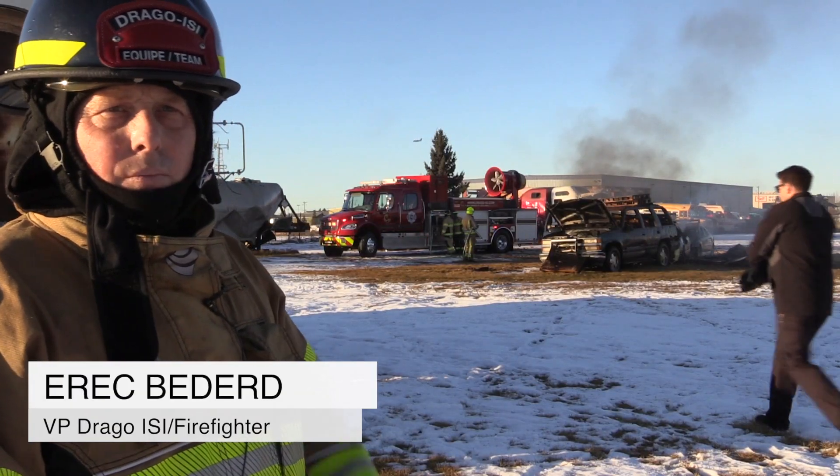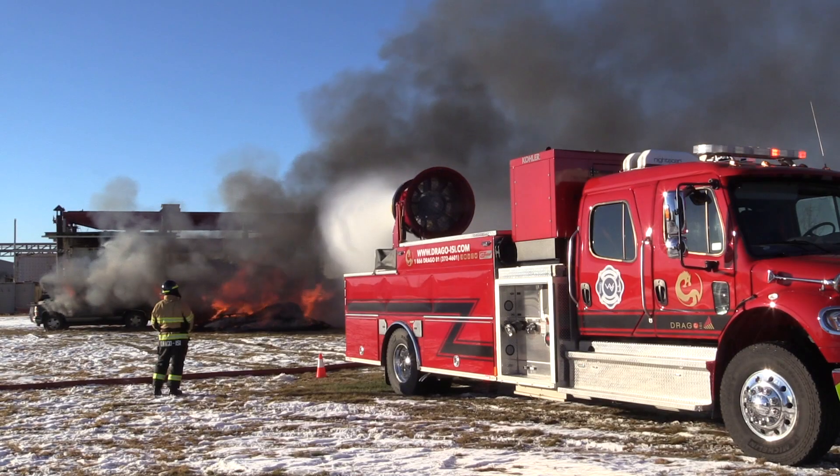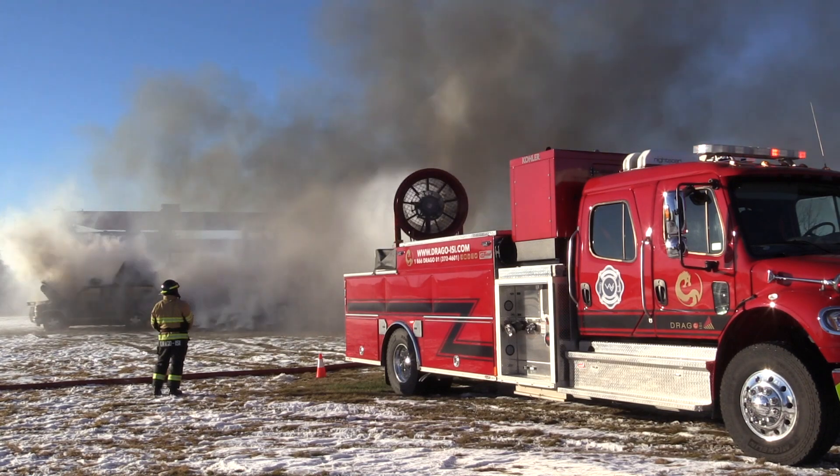The initial goal was to knock down the fire rapidly, so we did. It took seconds to knock down the flame, and then the firefighter can continue the operation safely.